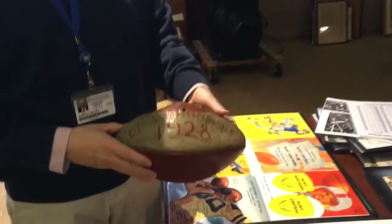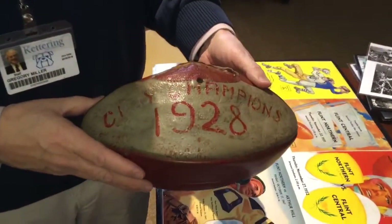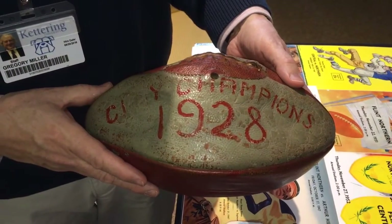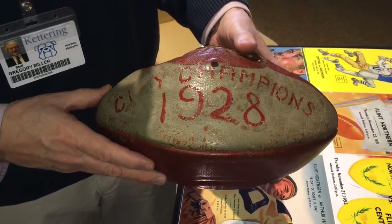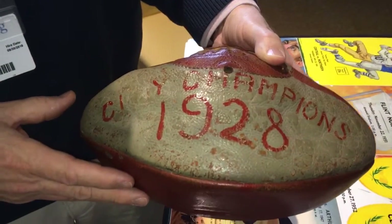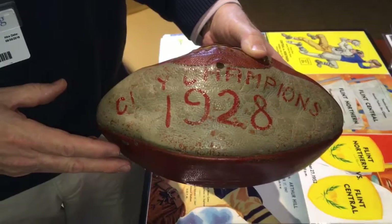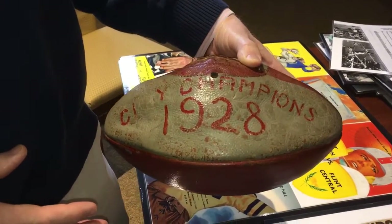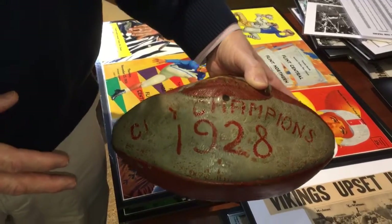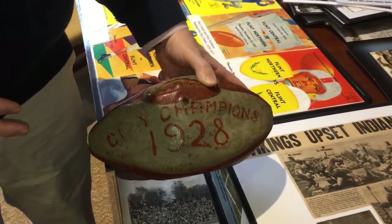The oldest one we have, which isn't strictly an Atwood artifact, is the game ball from the first Northern Central game played at Dort Field over at Central High School. As you can see, it's been touched up because it was won by Northern in that first game.